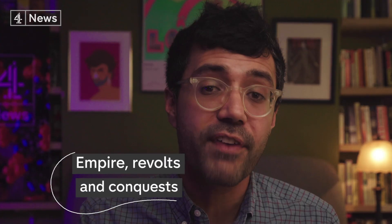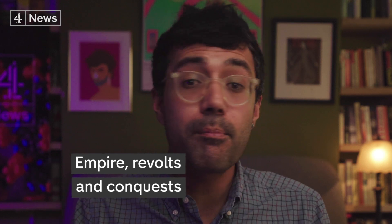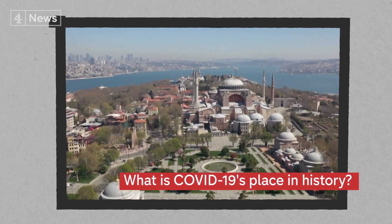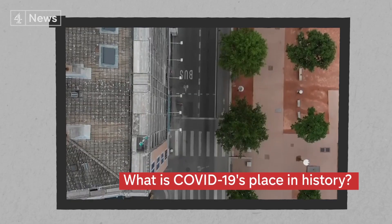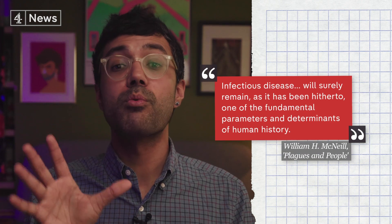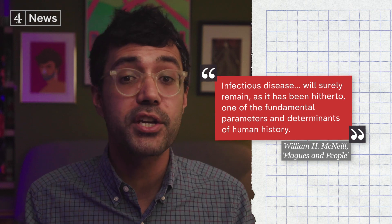That's our quick journey through more than a thousand years of pandemic history. We've seen how infectious diseases have weakened empires, given birth to peasant movements, and even played a role in wars and conquest. Perhaps the big question now is: will the coronavirus crisis signal a shift in our society today? Only time will tell. But remember, as unprecedented as this moment feels, we've been here before. As one historian wrote, infectious disease will remain one of the fundamental parameters and determinants of human history.